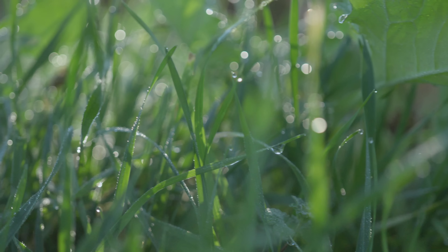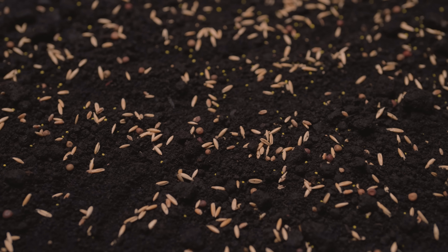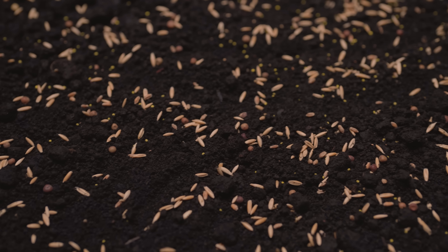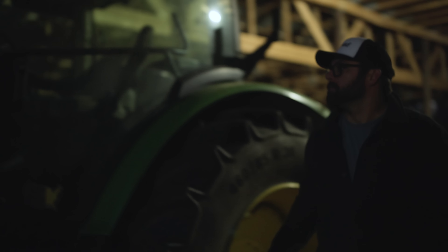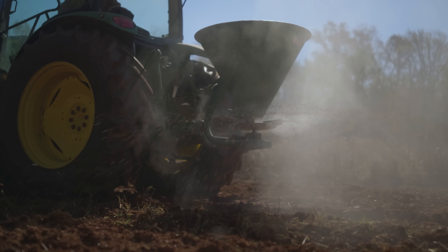Whether you're behind schedule with planting or looking for a successful late-season formula that'll take hold quickly, it's time to throw a Hail Mary. Even as the late-season temps continue to drop, Hail Mary remains hardy, making it the ideal solution for one last-ditch effort to create a prime hunting spot.